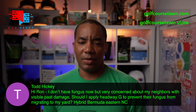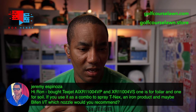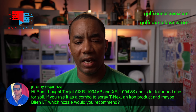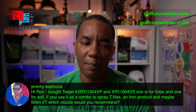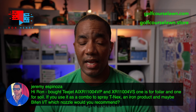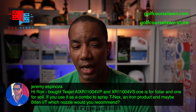Next up is Jeremy Espinosa. He says: Hey Ron, just bought the T-Jet AIX — the air induction tip — and the non-air induction T-Jet tips. One is for foliar, one is for soil. If you use it as a combo to spray T-NEX and an iron product and maybe a bifenthrin, which nozzle would you recommend? The bifenthrin is the thing throwing me a curve. I would lean towards a foliar tip, but I've never actually sprayed bifenthrin through a foliar tip to know how it would behave, especially in a mix with those other things.